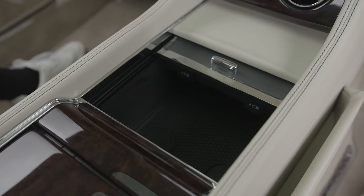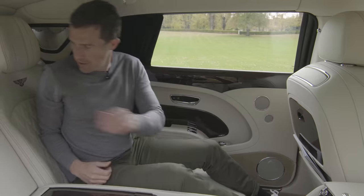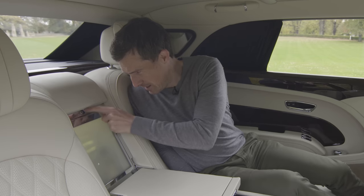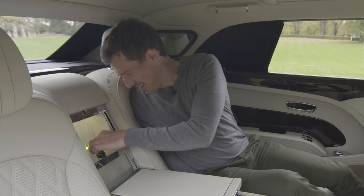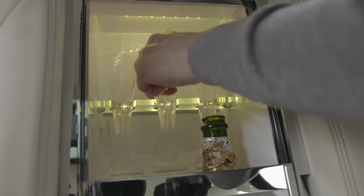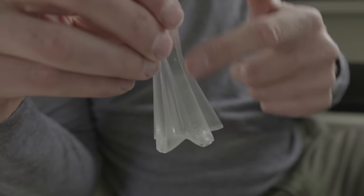Under here you have some storage — not that interesting, a couple of USB ports — but I like the way the covering is frosted glass. There's another thing I want to show you which also has frosted glass: underneath here is your fridge. It has room for your champagne — in fact there's room for two bottles of champagne — and it comes with cut crystal glass champagne flutes.